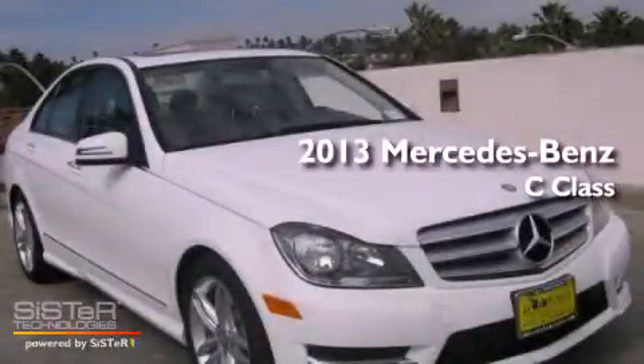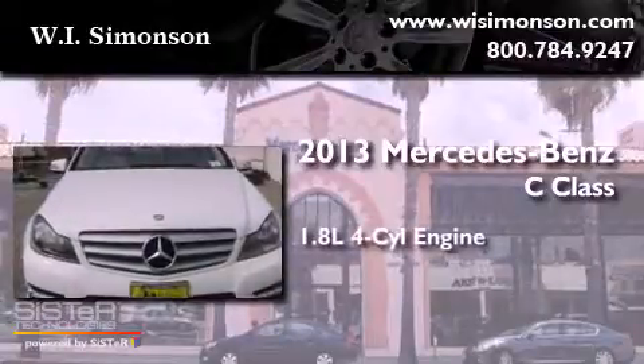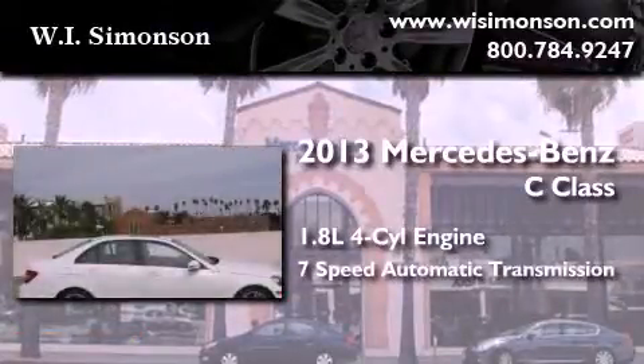This is a brand new 2013 Mercedes-Benz C-Class. It has a 1.8-liter 4-cylinder engine and a 7-speed automatic transmission.